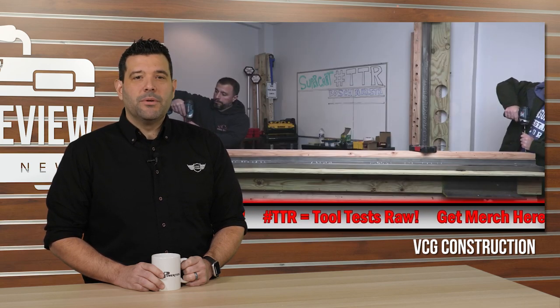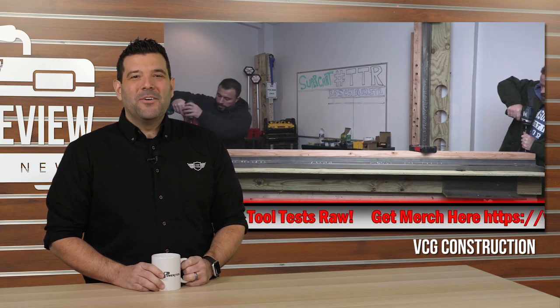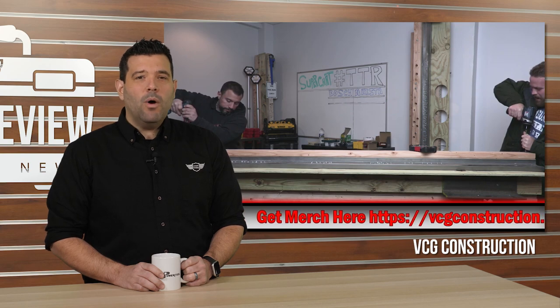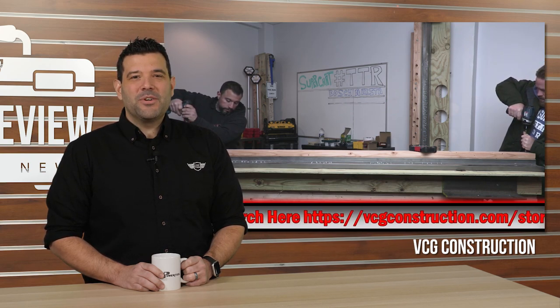Vince arrived as prepared as ever for this showdown: "Yo, is this an impact or a drill? What is this?" Which 12-volt max impact was the winner of this TTR? We watched all two hours of this Makita and Bosch shootout, and somehow, Milwaukee didn't come out on top. Go see the results for yourself at VCG Construction on YouTube.